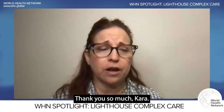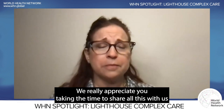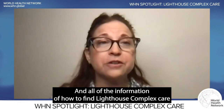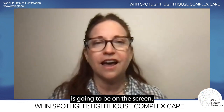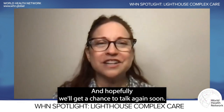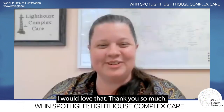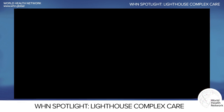Interviewer: Thank you so much, Kara. We really appreciate you taking the time to share all this with us. All the information on how to find Lighthouse Complex Care will be on the screen. Thank you again, and hopefully we'll get a chance to talk again soon. Kara: I would love that. Thank you so much, and for all the work the World Health Network does — we really appreciate it.